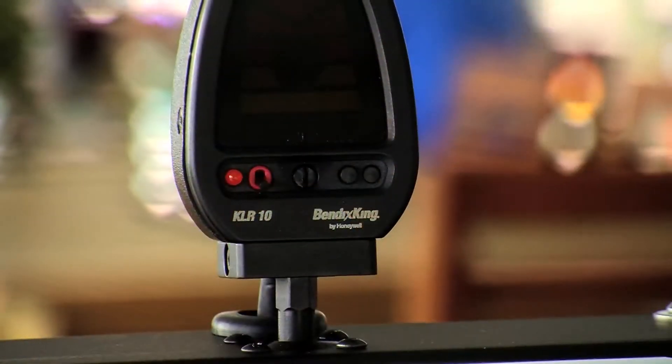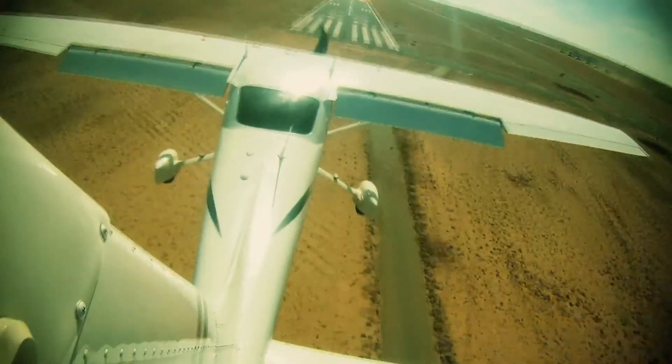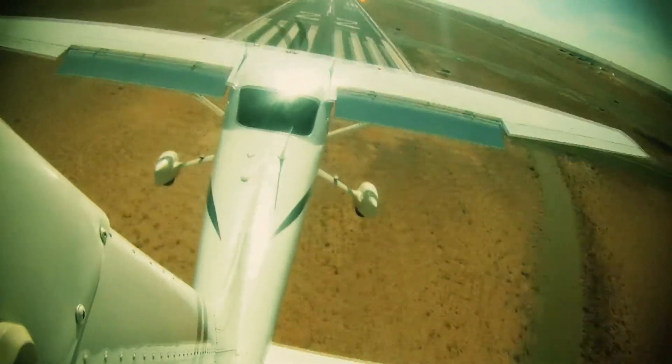The KLR-10 is an angle of attack indicator from Bendix King. As we all know, when we begin to fly, we learn about stall speeds and minimal controllable airspeeds, always keeping an eye on that speed. But speed isn't the only indicator of whether an airplane is going to stay flying or not. Depending upon the bank angle and loading on the aircraft, the stall speed can move up — and that's where pilots get into trouble.